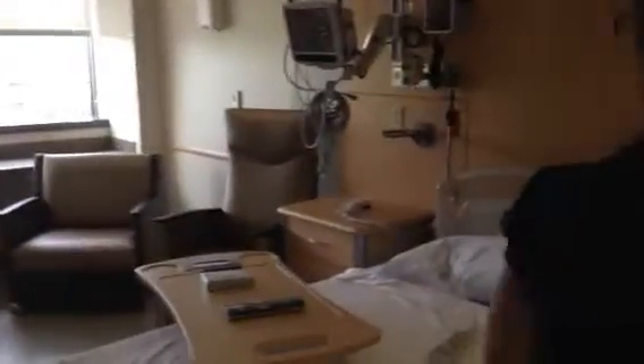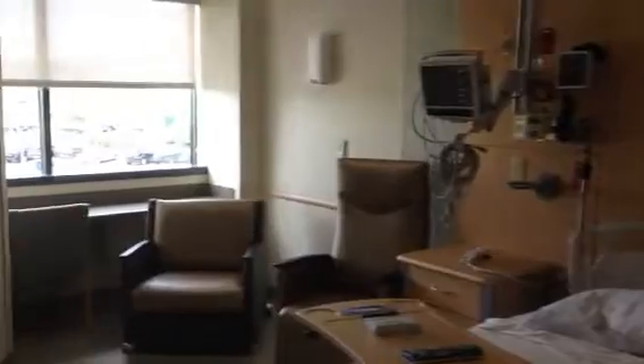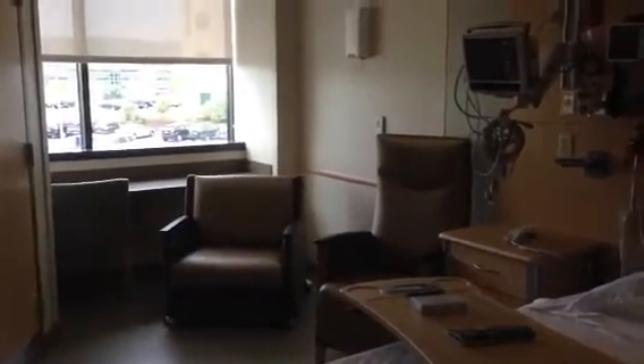As you come in the room, you can see right away the natural light for patients that helps with healing. And there's a fold-out couch for family members who might want to stay over as well.